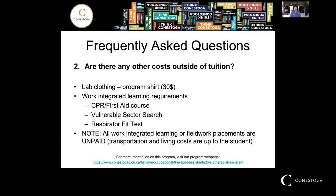Another question is whether there are any costs outside of tuition. Lab clothing needs to be purchased. Work integrated learning requirements are the student's responsibility, including any costs related to CPR, first aid courses, vulnerable sector searches, and respirator fit tests. It's important to understand that all work integrated learning experiences and field work placements are unpaid, so you need to factor in transportation and living costs to complete the diploma requirements.